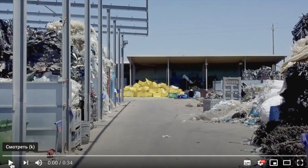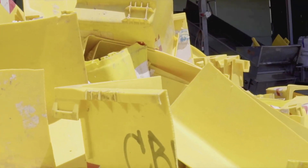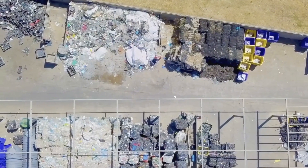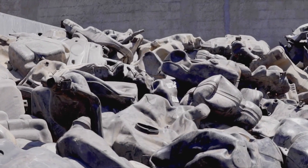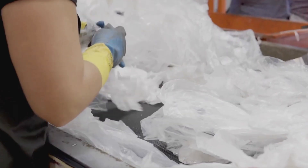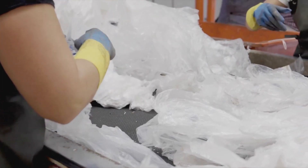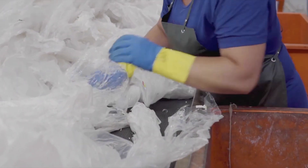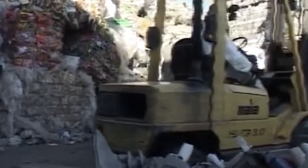Containers of various shapes and sizes. Fuel tanks. Everything that is available on the island. They recycle both clean materials and heavily contaminated ones. When we were on the site, the plant was processing mixed film from waste sorting facilities, with a lot of contaminants and impurities of other polymers.